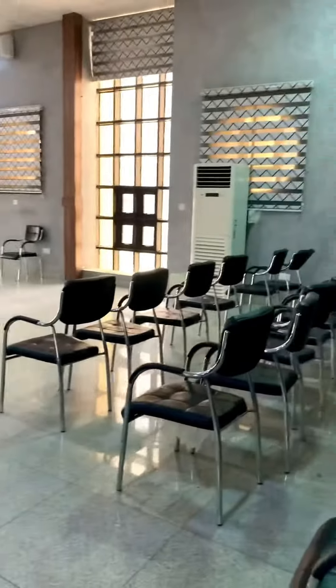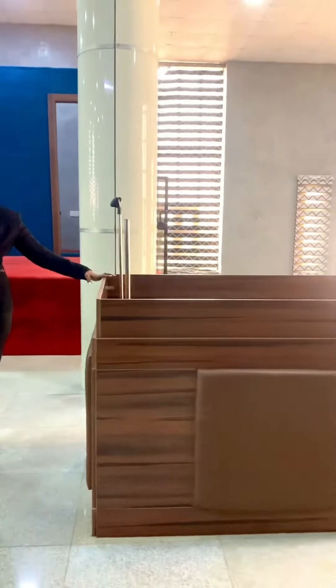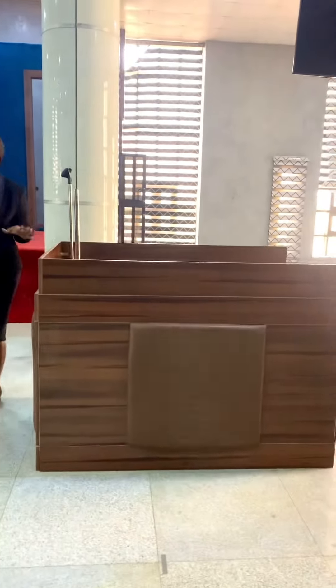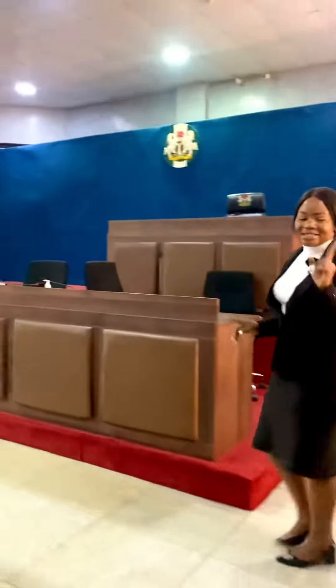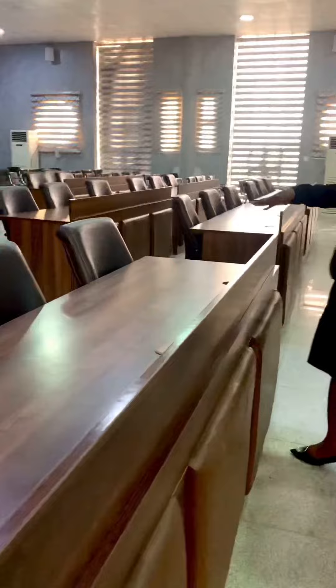Here is the witness box, where a person who gives oral testimony sits for the judge to record. And I would like you to know that these front seats are reserved for Senior Advocates of Nigeria.